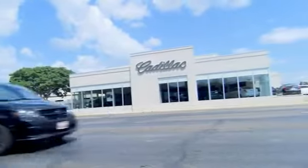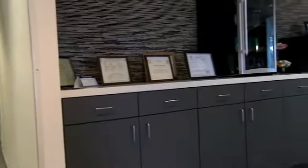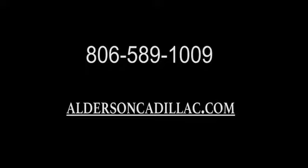Come see us at Alderson Cadillac. We have a great selection. We have great people. We value our customers before, during, and after the sale. We're generations deep in luxury since 1949. Thank you for your time. We mean that our way — new features are at Alderson Cadillac.